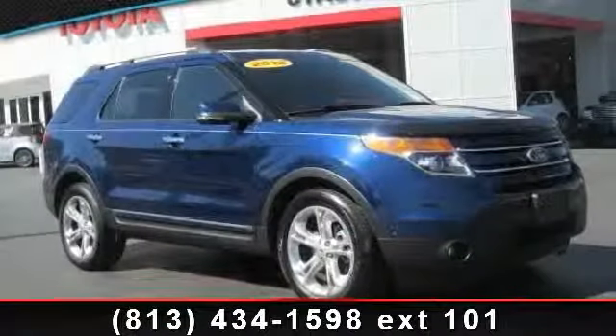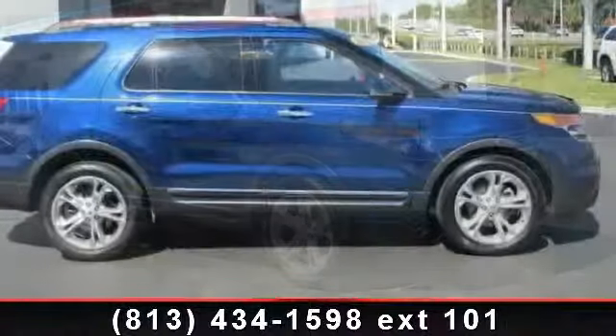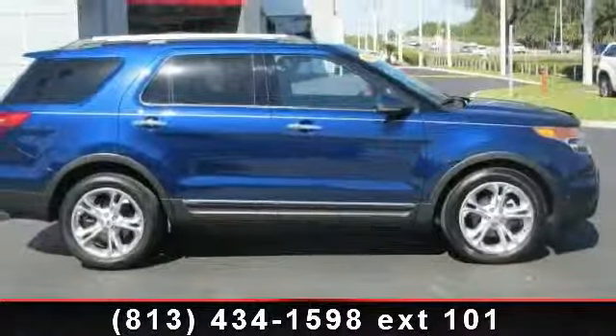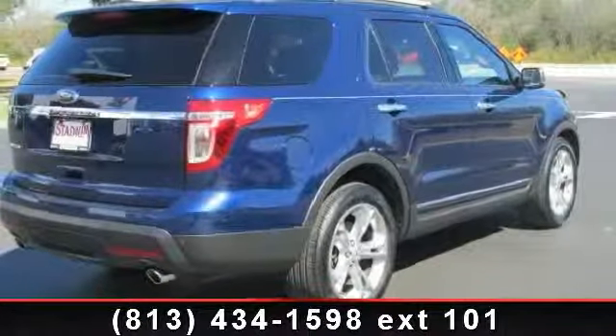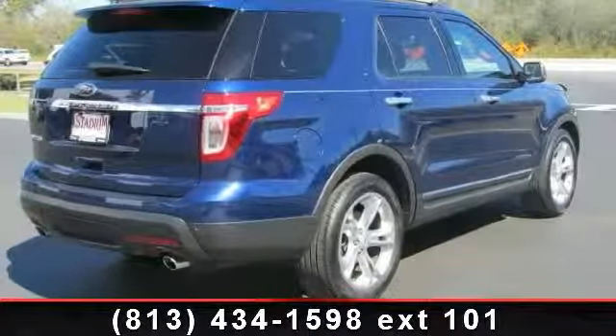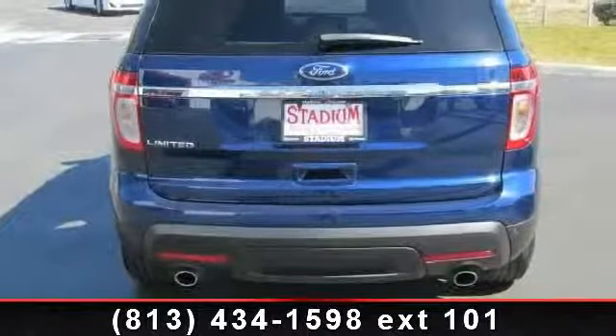Arrive in style with this 2012 Ford Explorer Limited. If you are looking for an automobile with great features, look no further. This vehicle comes with a reliable six-cylinder engine, connected to a smooth shifting automatic transmission. This vehicle's top features include aluminum wheels,